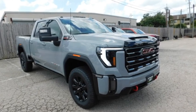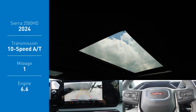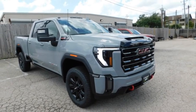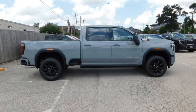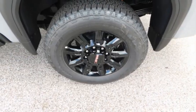Come test drive the 2024 Sierra 2500 HD. The GMC Sierra 2500 HD has all your workhorse basics covered. No worries here — this vehicle has less than 100 miles.